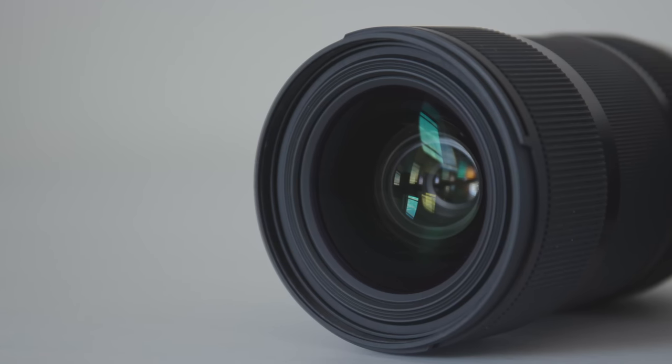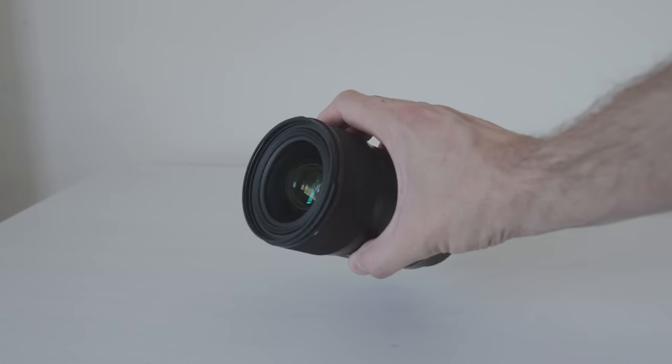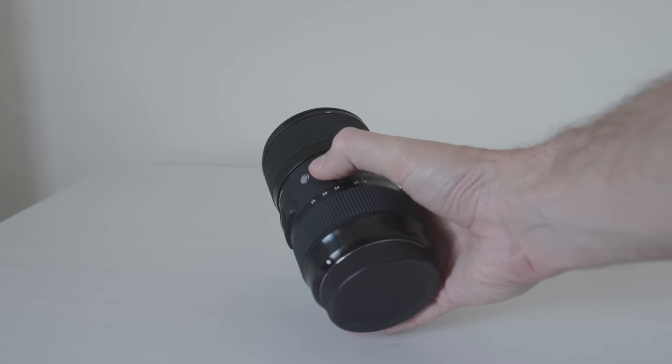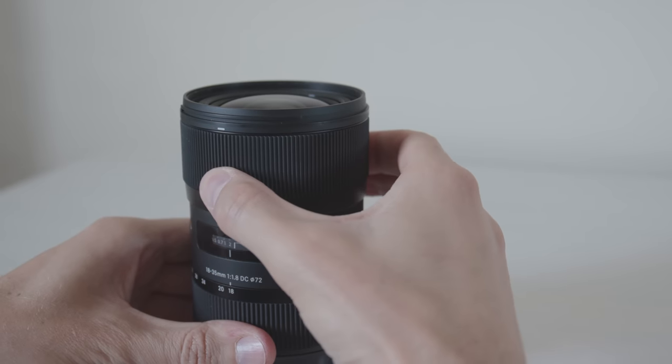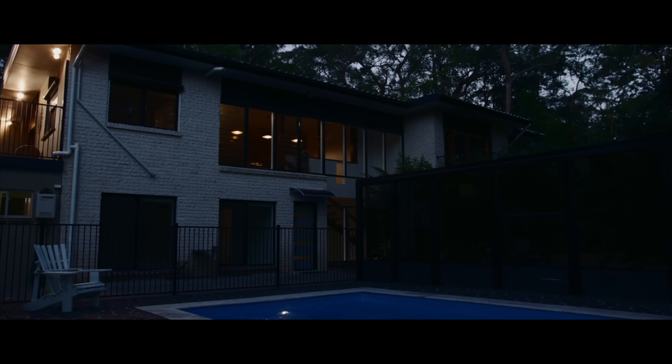Regarding the pros of this lens, it feels like you really have three different primes in one. The build quality is amazing — it is built like a tank. The focus ring is big and smooth and feels great, and the f/1.8 aperture makes it perfect for low light situations or for extreme shallow depth of field.